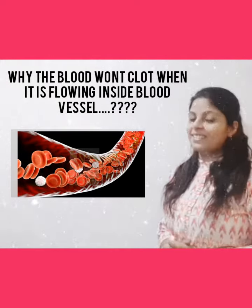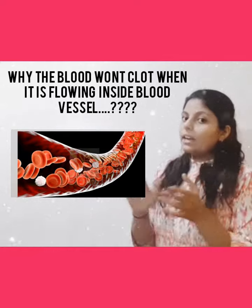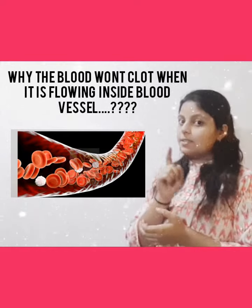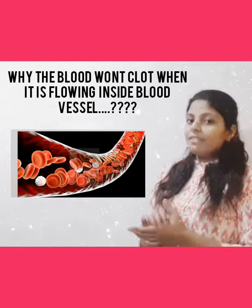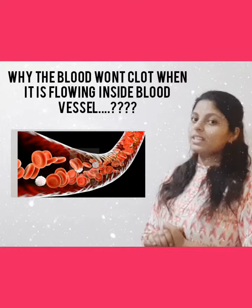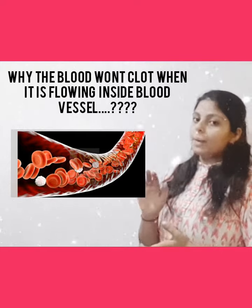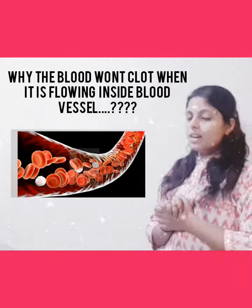Hello guys and welcome back to the channel. In this video I am mainly going to discuss about the topic: why doesn't the blood clot when it is circulating inside the blood vessel? Everyone has a common answer — heparin is present, a natural anticoagulant, so the blood will not clot. But there are other factors you have to remember along with the presence of heparin.